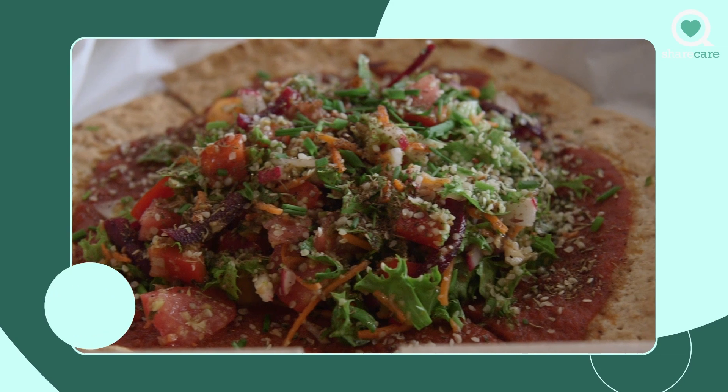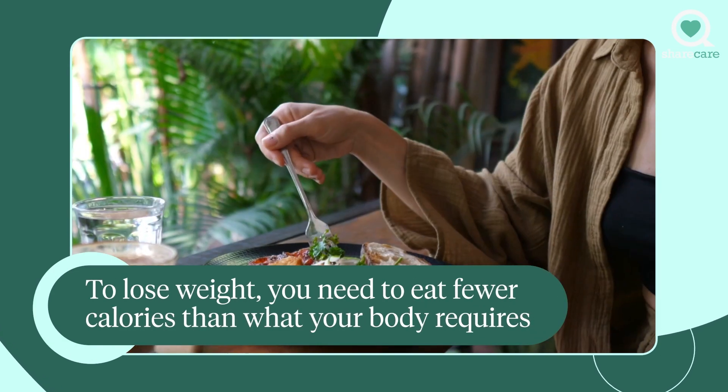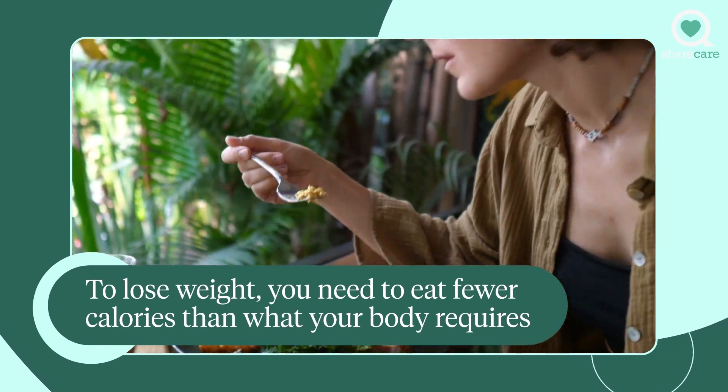In order to lose weight, you've got to eat fewer calories than what your body requires. And it doesn't matter whether those calories are coming from gluten-free grains or other types of grains. So you can, in fact, follow a gluten-free diet and lose weight.